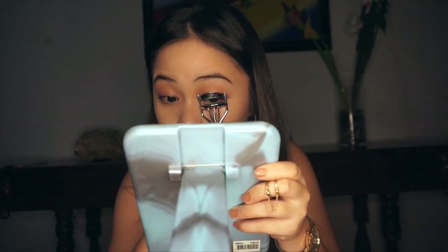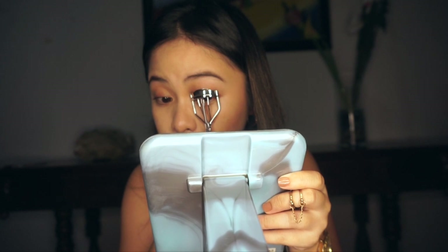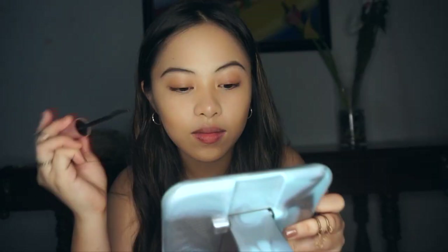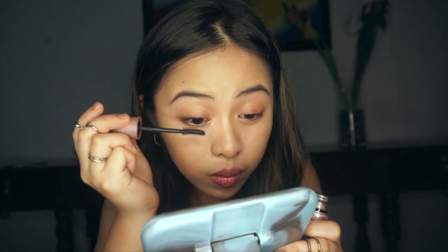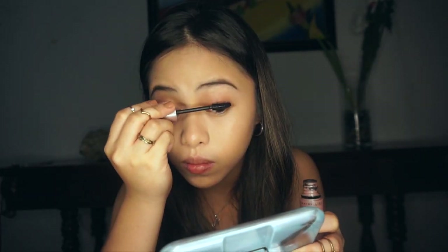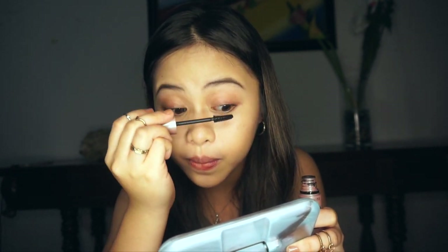For my eyelashes, I'm just curling them with my eye curler, obviously. For the mascara, I'm using the Maybelline Lash Sensational. Most Maybelline mascaras do great wonders — I've been using their mascara products since high school. I used to have the Hyper Curl one and it does great too. I'm just applying this all over my top lashes.